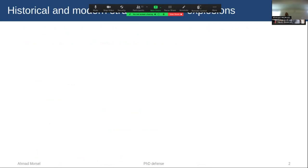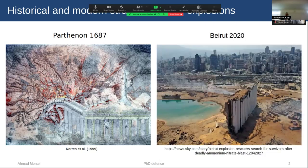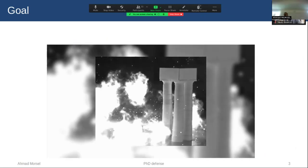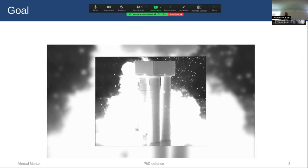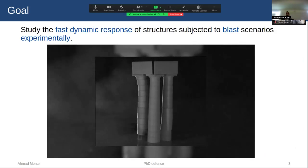The story started a long time ago before my thesis, where structures have been subjected to accidental or deliberate explosions. We have the Parthenon in 1687, where the biggest part of it collapsed. More recently, the Beirut explosion in 2020. Our objective is to study the fast dynamic response and failure mechanism of structures subjected to blast scenarios experimentally.